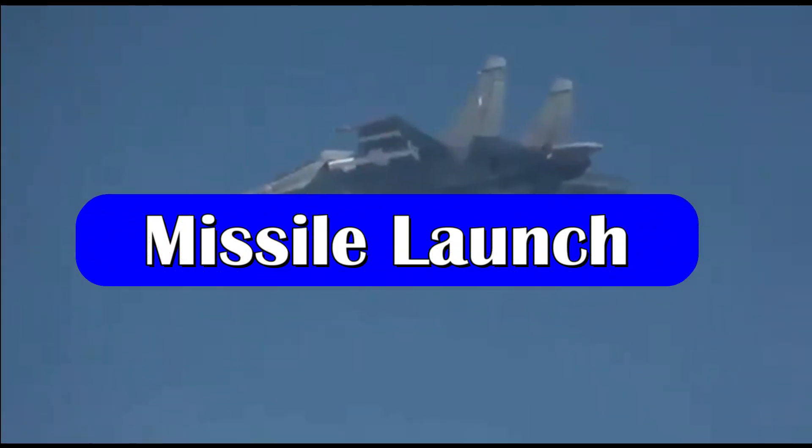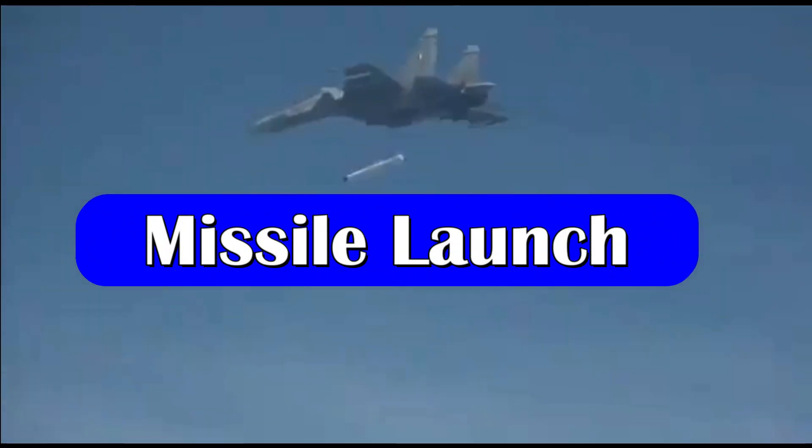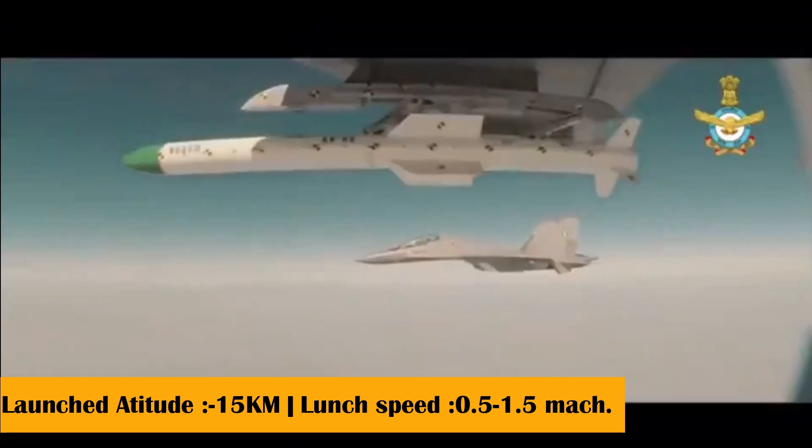The Su-30 MKI and Mirage 2000 are going to be its primary launch platforms. However, at a later stage, this can be integrated with LCA Mark II. The missile can be launched at an altitude of 3 to 15 km, with a launch speed between 0.5 to 1.5 Mach.